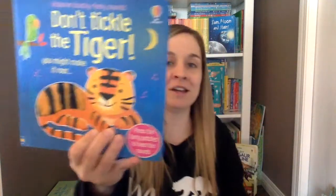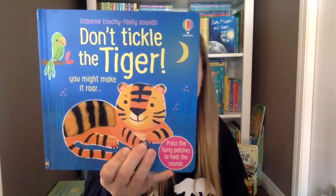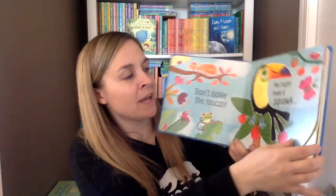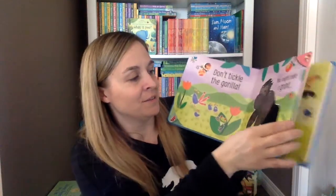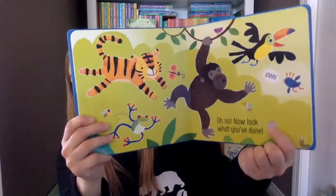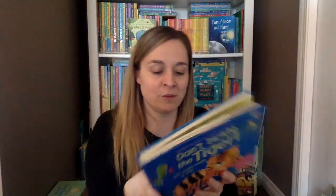We also got a new book in the Don't Tickle series — this is Don't Tickle the Tiger. On every page it has a different little furry patch and you tickle it and then it makes a sound. There's a tiger, there's a toucan — lots of different ones to push. At the very end you can hear all their sounds together if you push that button.